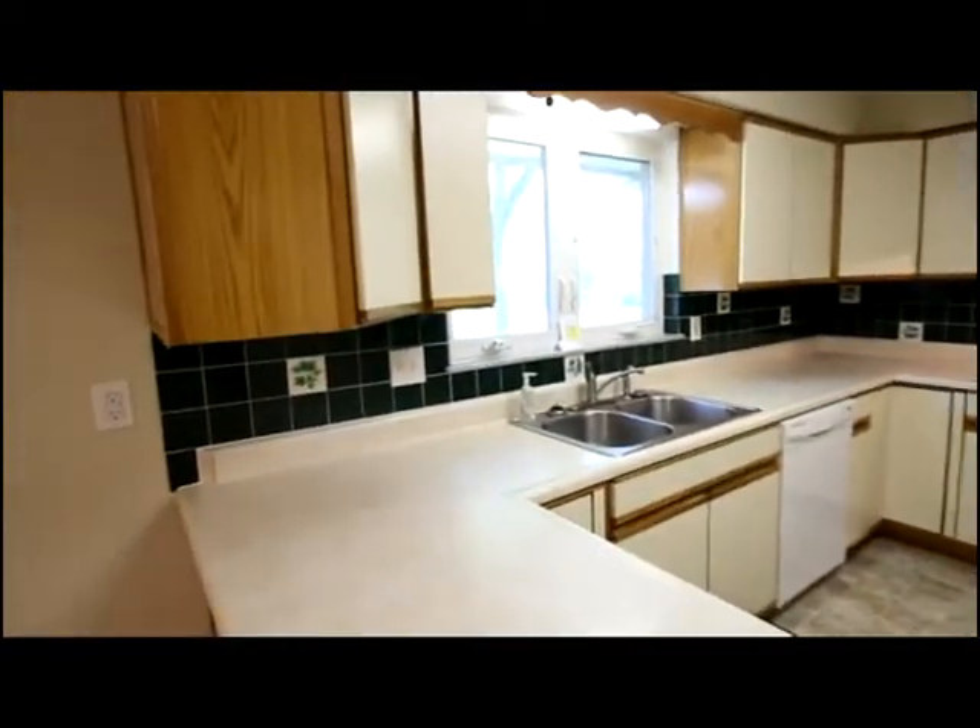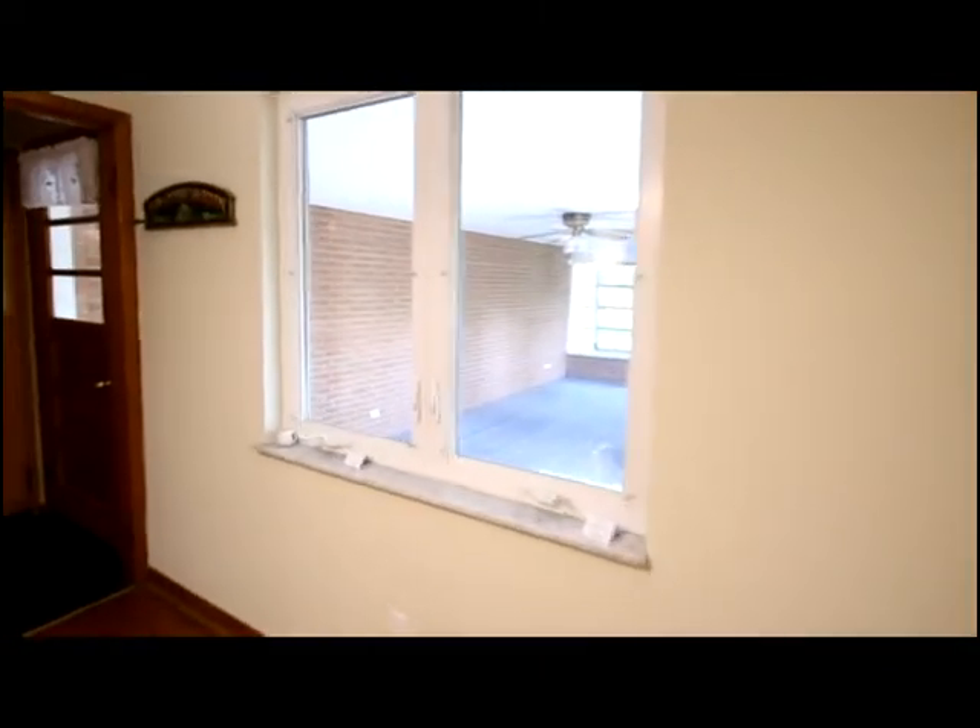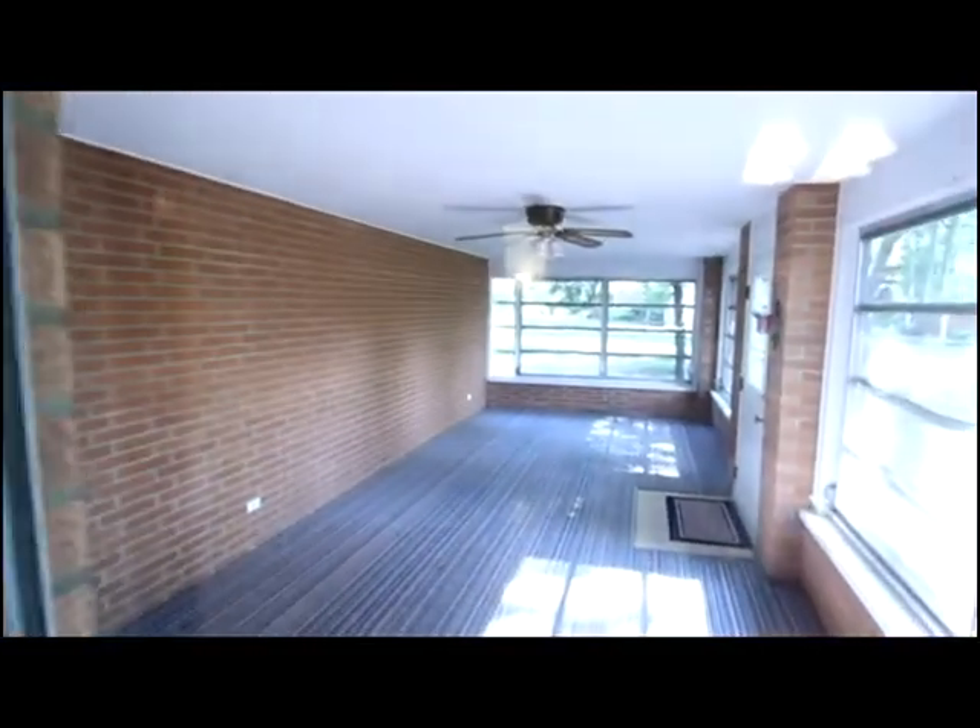There are updated windows with a view of the backyard. There is a four season room and access to the garage and basement.